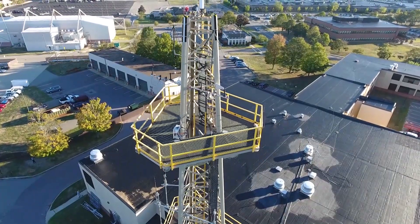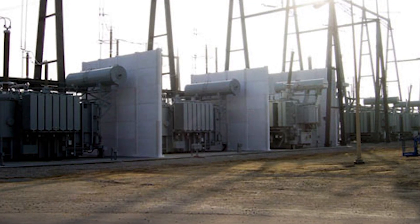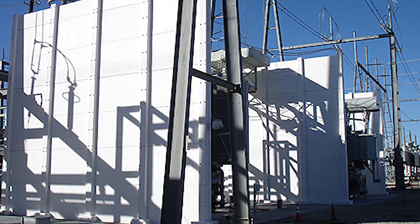Our main customer up till now is the Air Force, for whom we have done the development. We now see customers come through from the utility industry to supply these advanced composite tower structures.